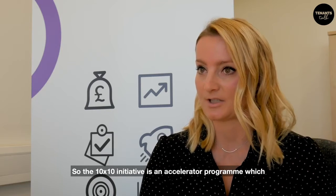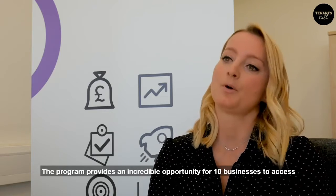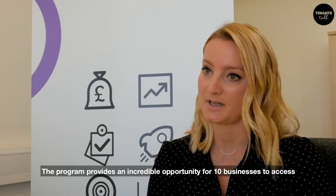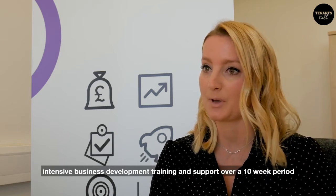The 10x10 initiative is an accelerator program which has been designed and developed by Greenborough. The program provides an incredible opportunity for 10 businesses to access intensive business development training and support over a 10-week period.